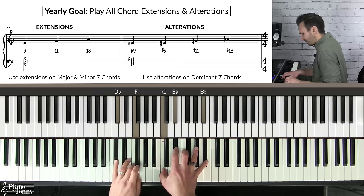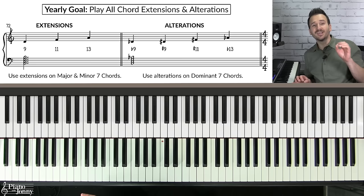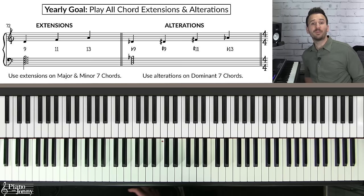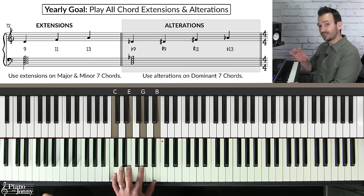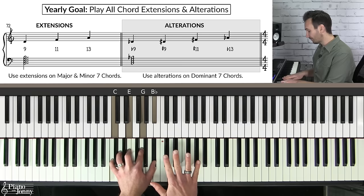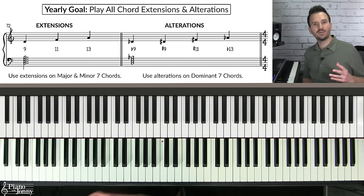If you're an advanced pianist who wants to play beautiful jazz chords, you must understand chord extensions and chord alterations. These are notes you add to simple chords to make them sound richer. For major seven or minor seven chords, you can add three extensions: the D, F, and A — called the 9th, 11th, and 13th. For a dominant seven chord like C7, there are four alterations: the flat 9, sharp 9, sharp 11, and flat 13. As a side note, on major seven chords you typically won't add the 11th, and on minor seven chords you typically won't add the 13th.